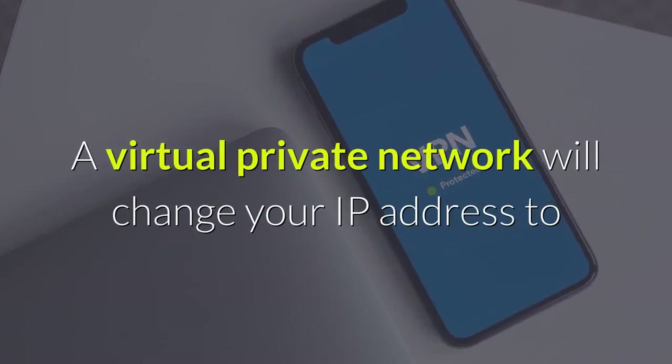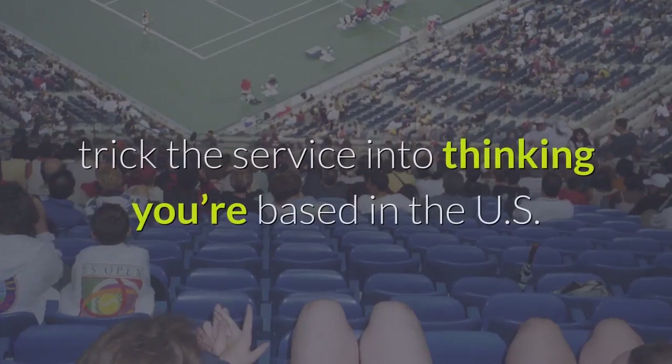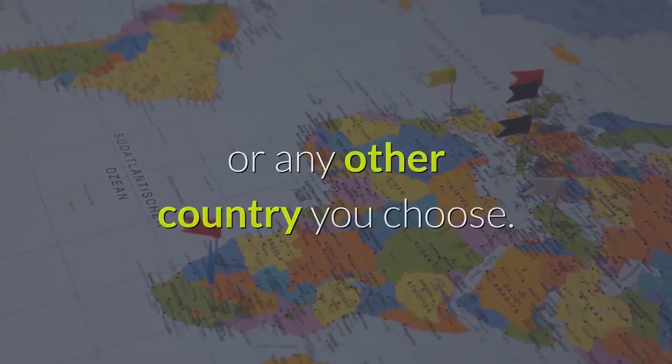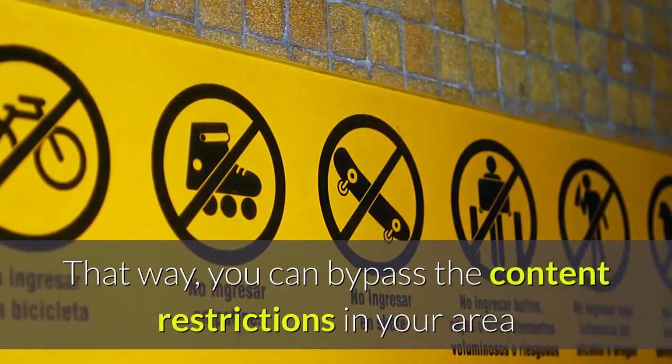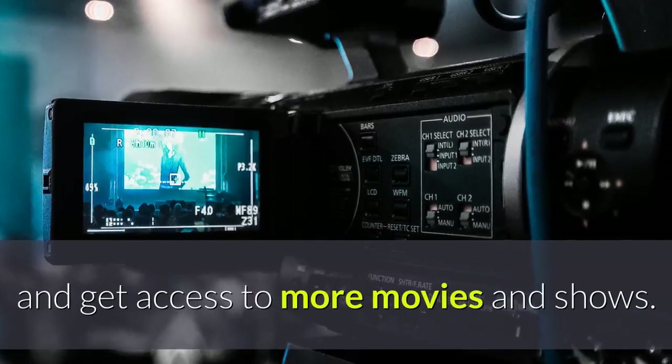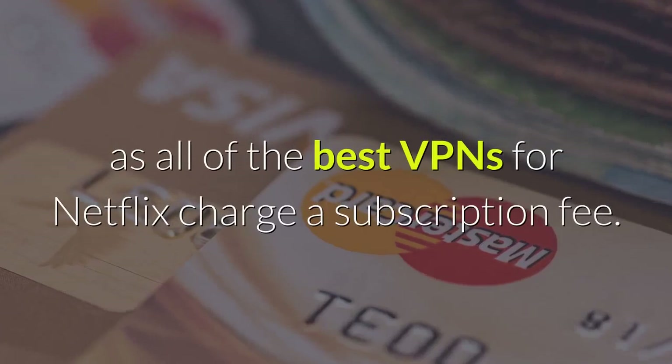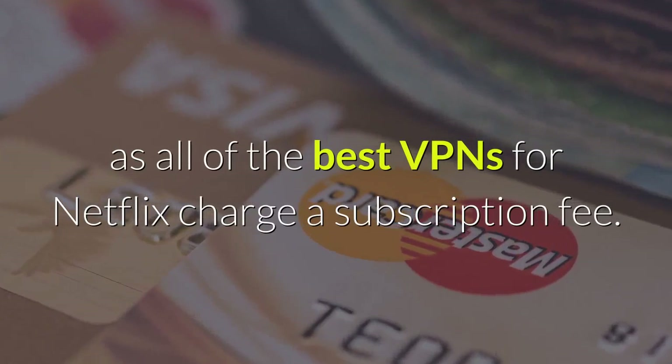A virtual private network will change your IP address to trick the service into thinking you're based in the US or any other country you choose. That way, you can bypass the content restrictions in your area and get access to more movies and shows. But you'll have to pay for it, as all of the best VPNs for Netflix charge a subscription fee.